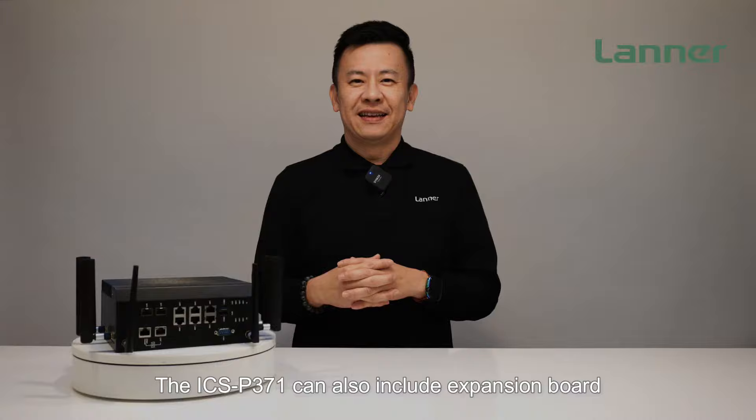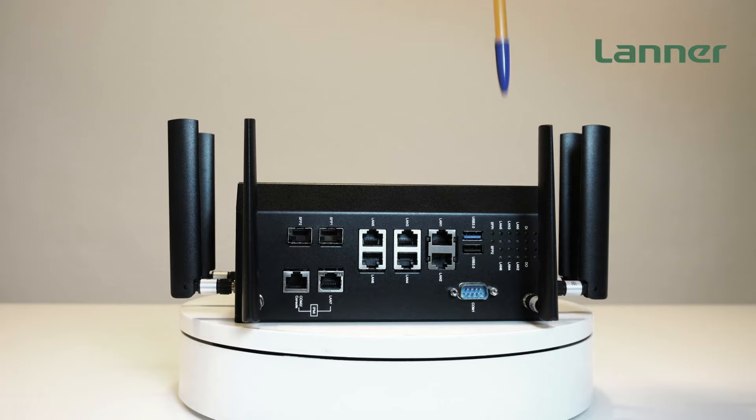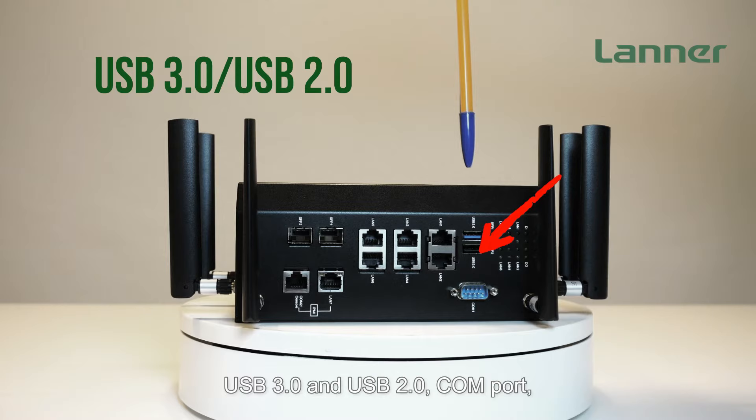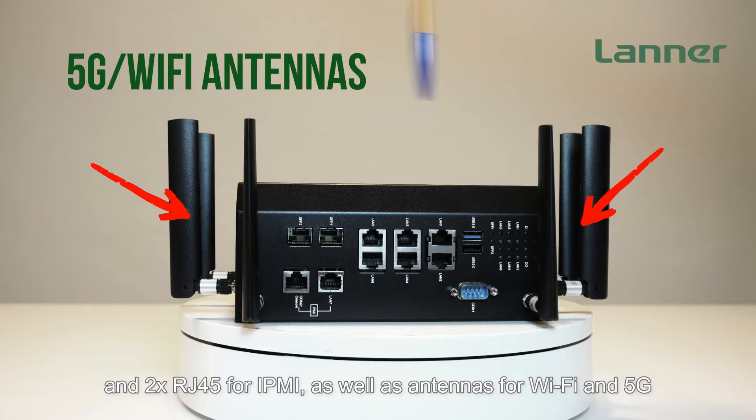The ICS-P371 can also include an expansion board for optional WiFi connectivity and IPMI remote management. On the port side, features include a status LED, USB 3.0, USB 2.0, COM ports, six RJ45 LAN ports, two SFP, and two RJ45 for IPMI, as well as antennas for WiFi and 5G.